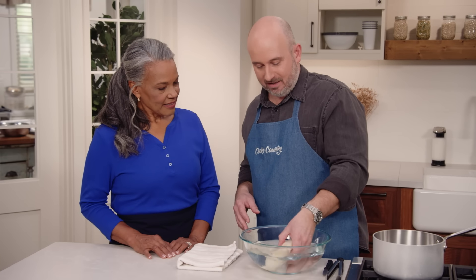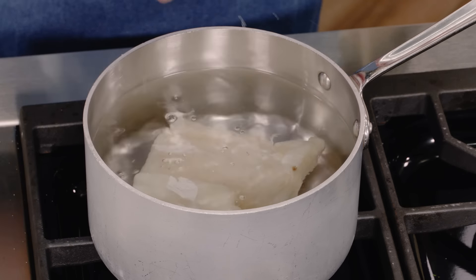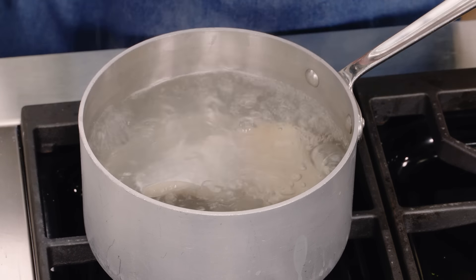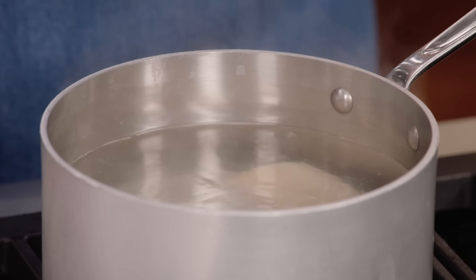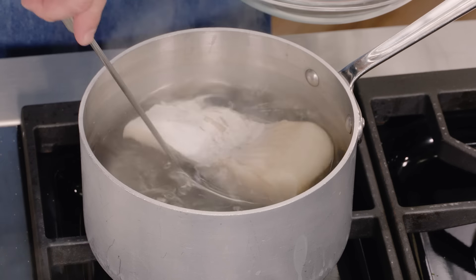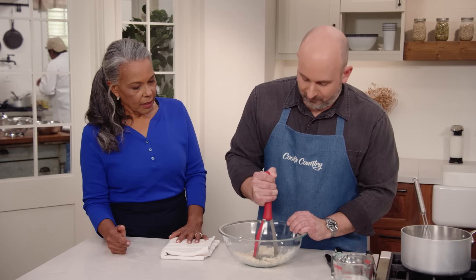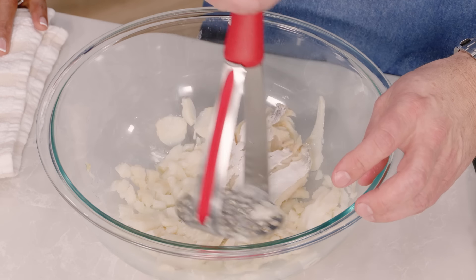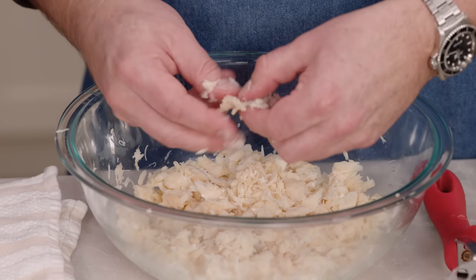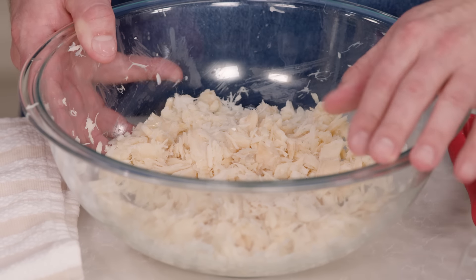Our salt cod has been soaking for 24 hours, and you can see how plush and soft it is now compared to where it started. We have two quarts of water — bring it to a boil over high heat, then reduce to medium and let it simmer for 10 minutes. We want to save about a cup of that cooking water as a base for our bacalao stew. Remove the cod from the liquid; we can use a potato masher to break it up with some brute force mashing, shredding it finely, then pick out any bones and remove pieces of skin with your fingers. Cover the shredded salt cod and refrigerate until ready to proceed with the stew.